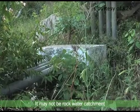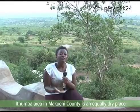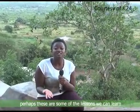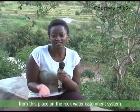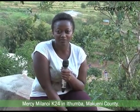It may not be rock water catchment, but through simple ways such as roof water harvesting, communities can make a difference. Edhomba area in Makueni County is an equally dry place. Perhaps these are some of the lessons we can learn from this place on the rock water catchment system. Reporting from Edhomba, Makueni County.